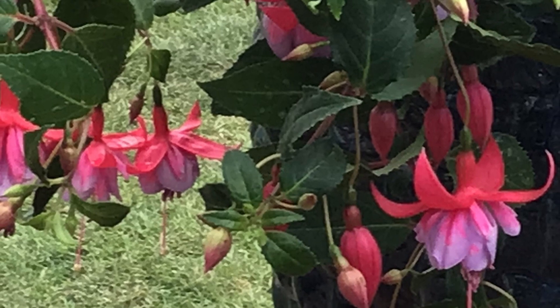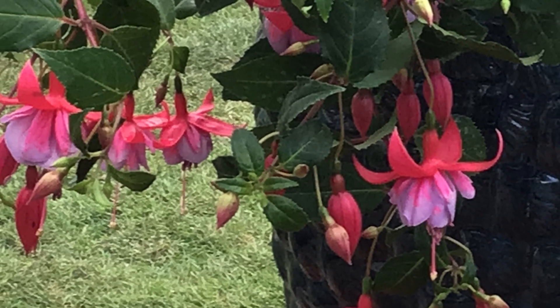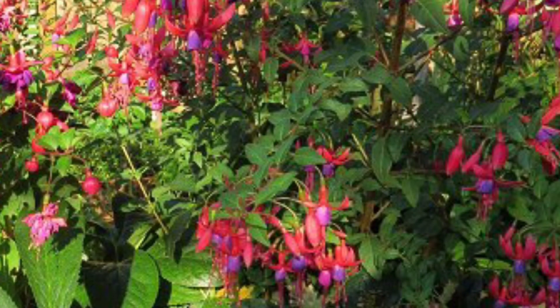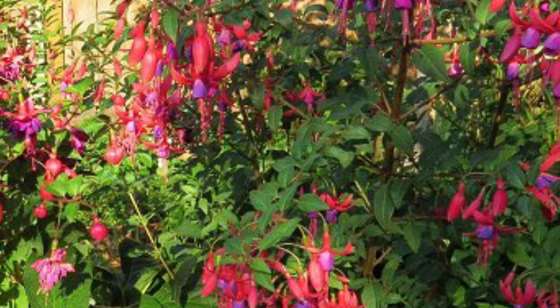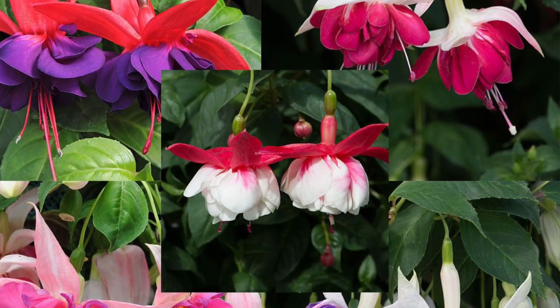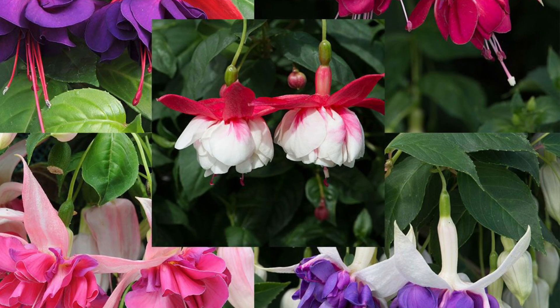Hardy fuchsia is a deciduous shrub native to South America that is popular in gardens and landscaping for its beautiful and profuse blooms. It grows up to 10 feet tall and wide with a graceful arching habit and small green leaves that contrast nicely with its vividly colored flowers. It produces flowers in a range of shades from pale pink to deep purple, and blooms throughout the summer and into the fall.